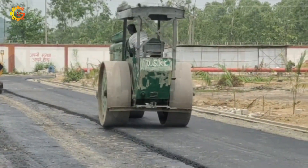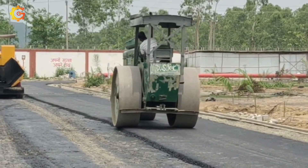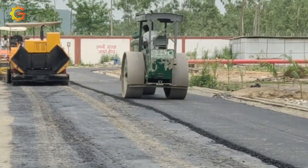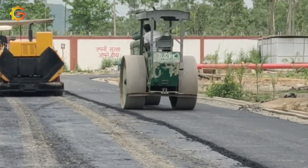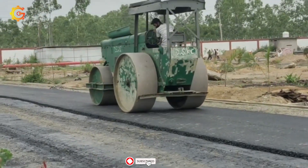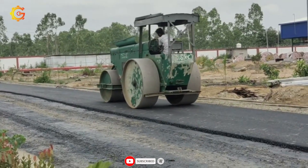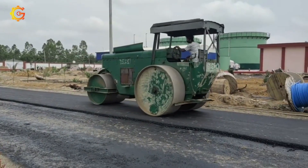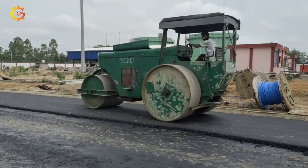But here's the exciting part — can you guess the secret behind the stability and longevity of the finished surfaces they create? BOMAG's robust design and advanced features hold the answer. So if you're ready to roll with the best, explore the official website or contact authorized BOMAG dealers for all the insider details on these reliable and efficient construction champions.